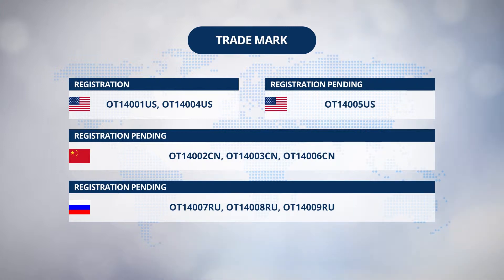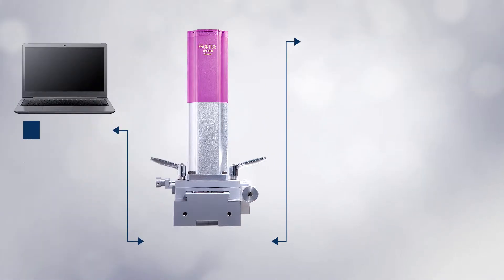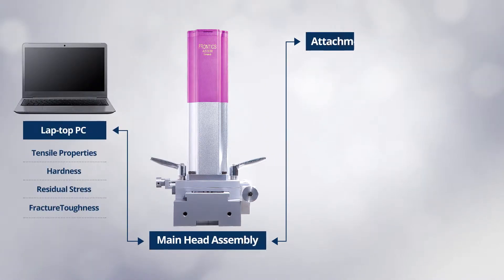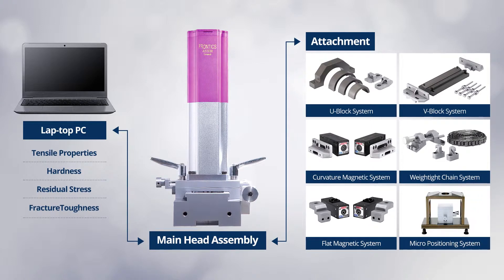Frontex has been doing its utmost to further expand the technical territory throughout the world through ever-increasing efforts in R&D. AIS-3000 Compact comprises main head assembly, laptop PC, and attachments, of which configuration is optimized to enhance the portability and convenience for the users at the site.